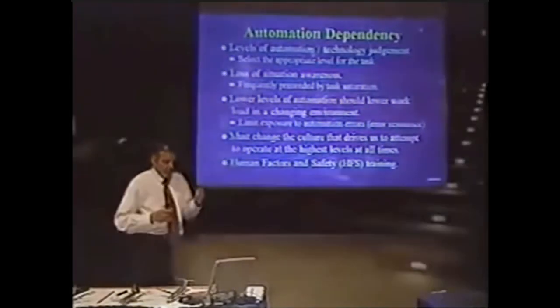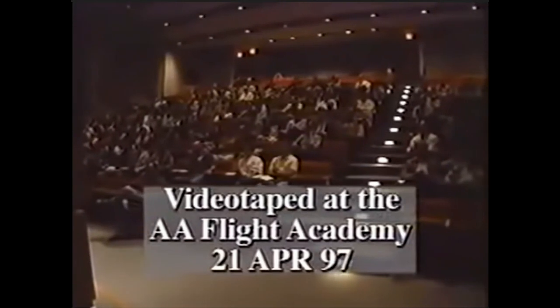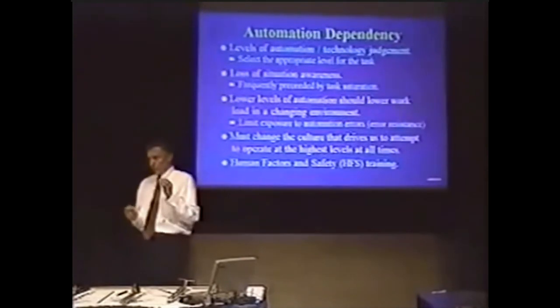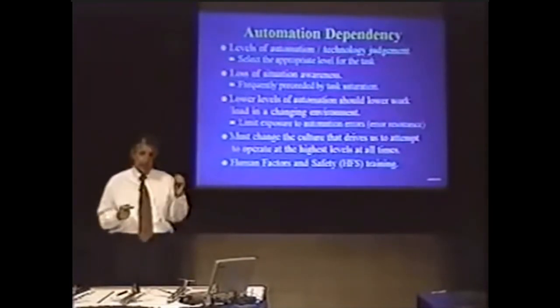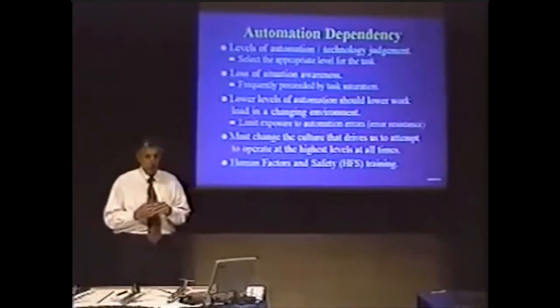As I mentioned earlier today, the reason this segment is in this course is because as we look at this accident history, what we find is that in 68% of these accidents, automation dependency plays a significant part in leading these crews to either a critical flight attitude or the requirement to extract maximum performance from their planes.